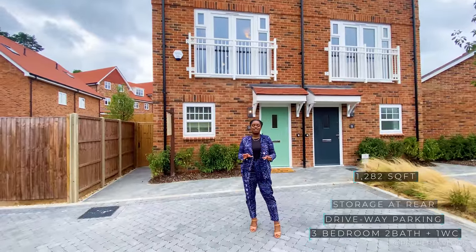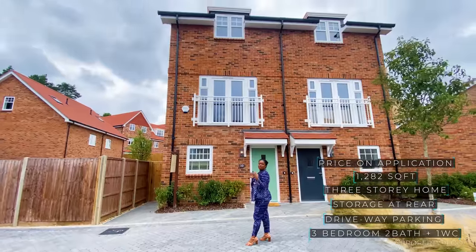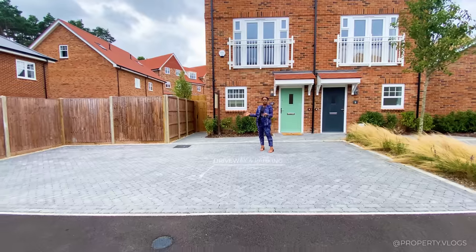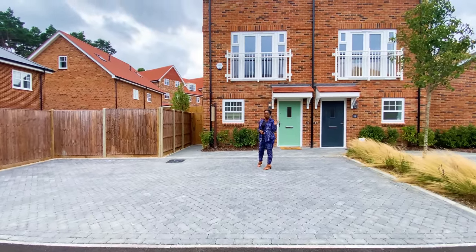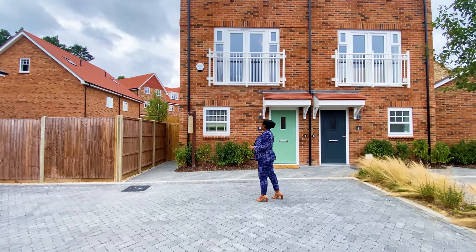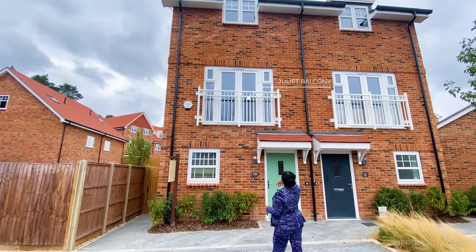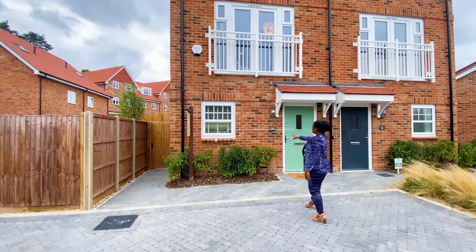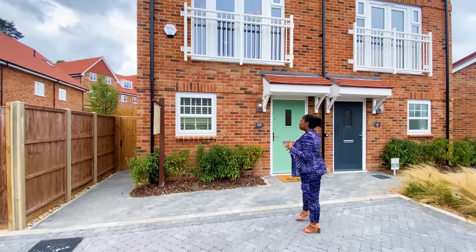From the front of the property it's got a very traditional aesthetic, a traditional townhouse look. It's got parking at the front - this particular house has two spaces plus a bit more on the side, though that depends on the plot. There's a mix of block pavers, which is more durable than tarmac. You've got the Juliet balcony, porch canopy, colored doors adding interest to the streetscape, brick detailing, and brick sills - traditional meets modern. Let's go inside and continue the tour.